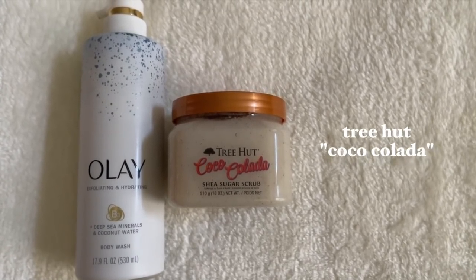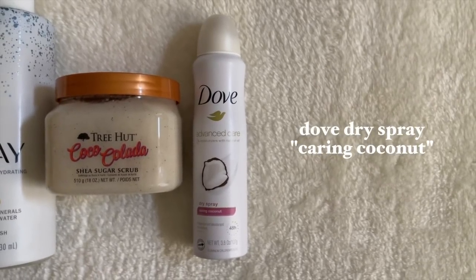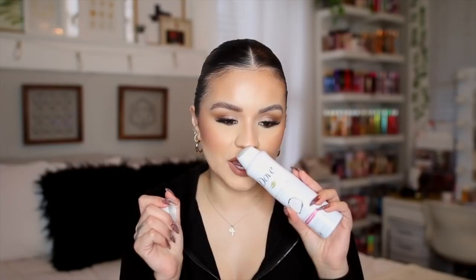For the scrub I chose another Tree Hut scrub — this is Coco Colada. It's a little bit more fruity and tropical than the rest of the routine, but it's such a good scent. I don't even usually like piña colada scents, but this one I really, really like. They also recently came out with this in a whipped body butter, which is really nice. For the deodorant I chose another Dove dry spray — this is the scent Caring Coconut. Very fresh with that same great Dove deodorant smell.